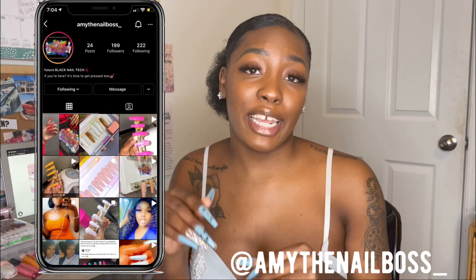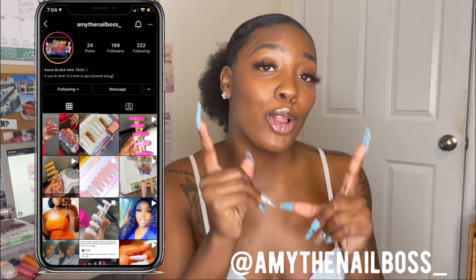I want to give a special shout out to Amy the Nail Boss on Instagram — make sure you follow her, her personal nails are dope, and I really appreciate the love and support you guys give me. We are officially at 800 subscribers and we need to hit a thousand, so make sure you keep hitting that subscribe button for me!